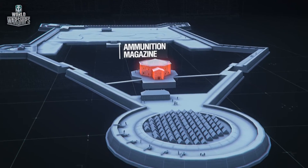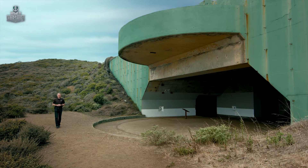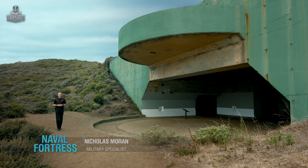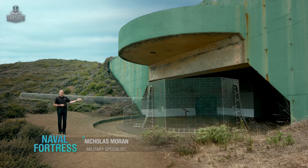Formidable guardians of the shore and masterpieces of fortification. In this casemate, which has been filled in since the war, would be found a single 16-inch rifle. That rifle would be protected by a large shield.